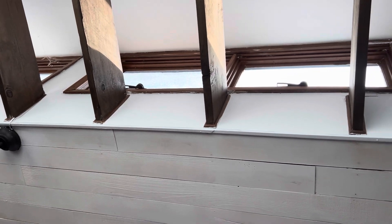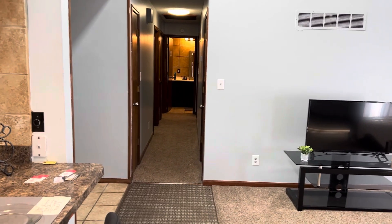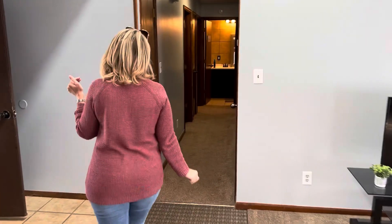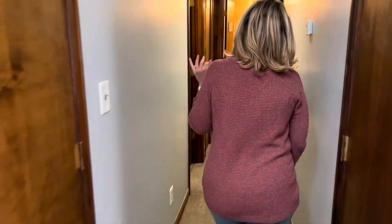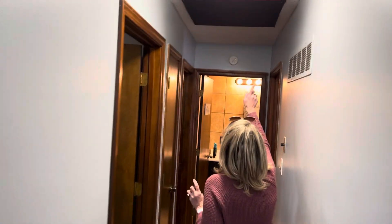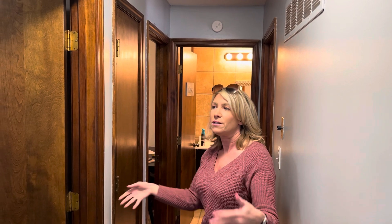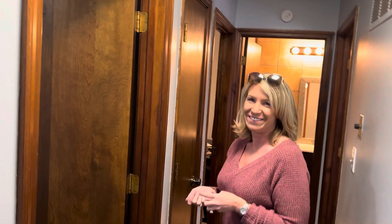Those windows look like they tilt out — that's nice. And lots of beautiful architecture. There are two more closets. And up there is an attic fan — they have the cover over it, but in the spring and in the fall, when it's nice outside, you open the windows and just pull all that natural air in.